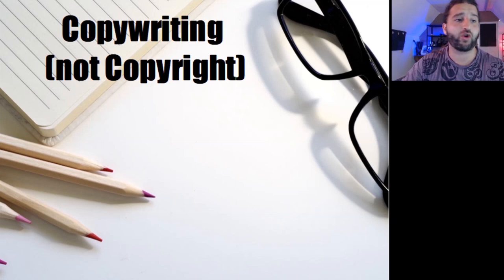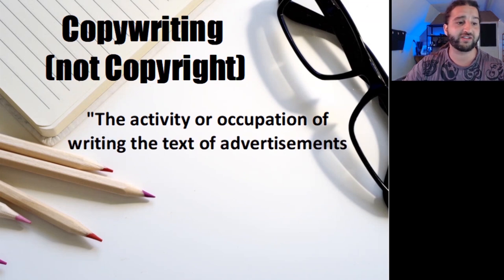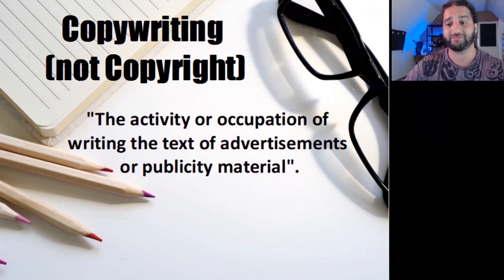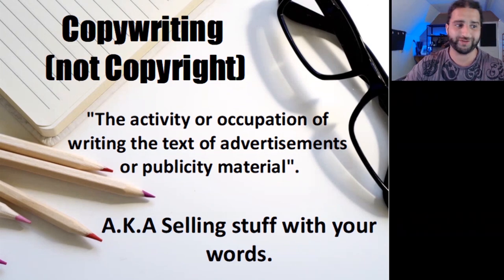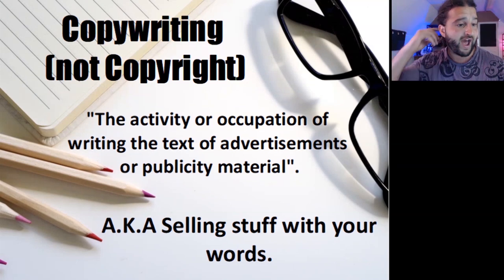In this class I want to introduce you to the world of copywriting. This is not to be confused with copyright, which is all about the serious-sounding legal stuff relating to ownership of intellectual property. Rather, copywriting is defined as the activity or occupation of writing the text of advertisements or publicity material — selling stuff with your words. While I will focus on writing product descriptions for Etsy or your own e-commerce website, I believe that learning a few copywriting principles will benefit you in other areas of your business. Any time you write a blog post, reply to a customer's email, or post a status on Facebook, you are basically copywriting.